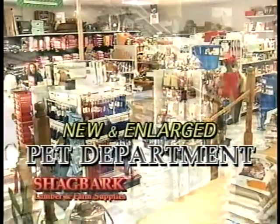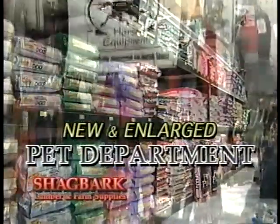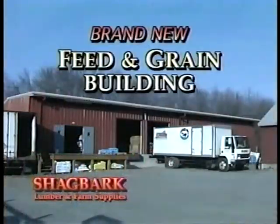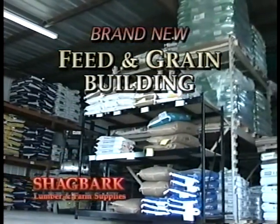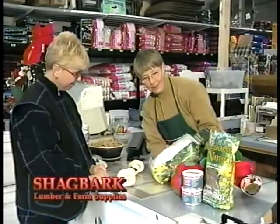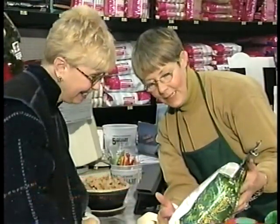In their new and large pets department, you'll find everything you need for your pet. From dogs to horses, Shagbark's got what your pet needs. In addition, Shagbark's brand-new feed and grain building makes it easier than ever to get the supplies you need. And with outstanding customer service that's second to none, no one does it better than Shagbark.